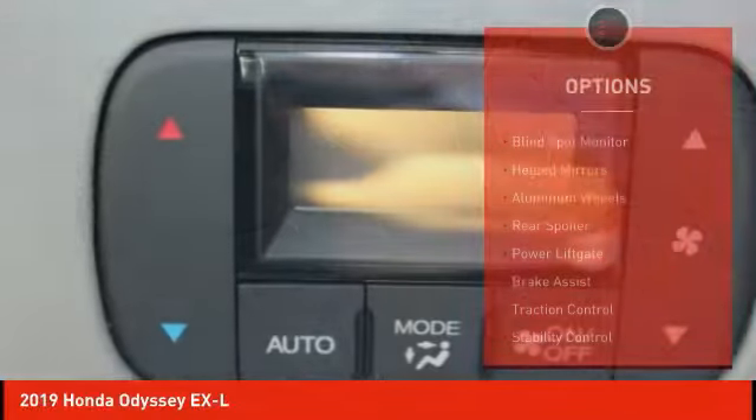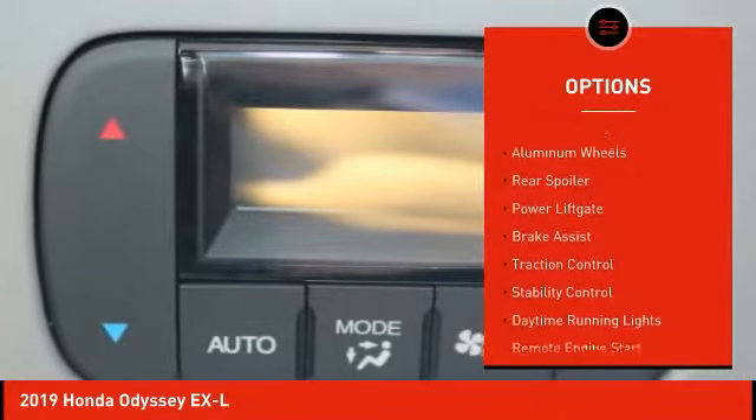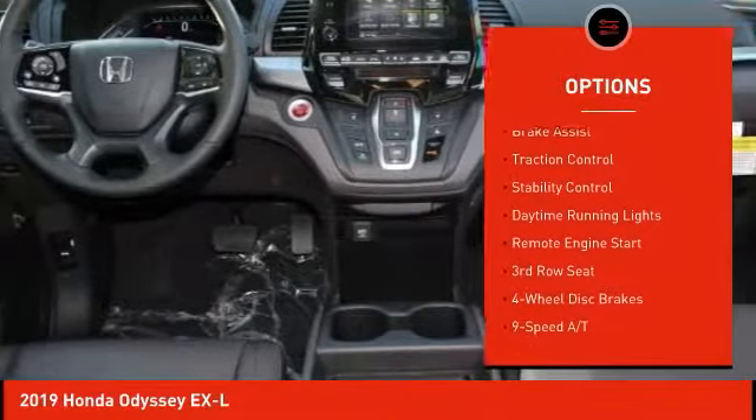Here are some of this vehicle's great options: blind spot monitor, heated mirrors, aluminum wheels, rear spoiler, power lift gate.